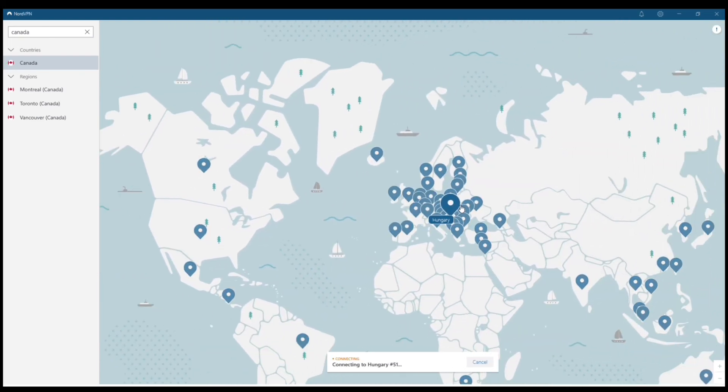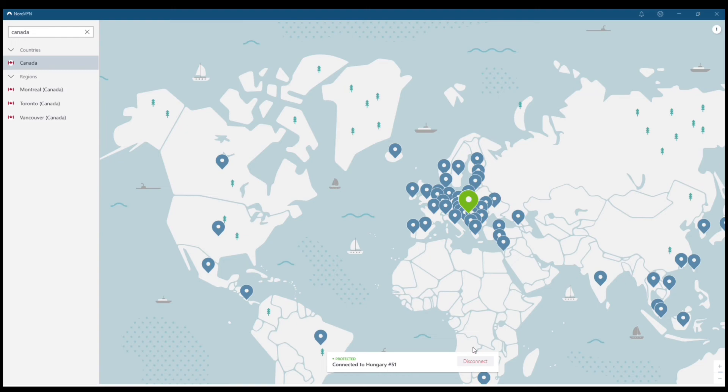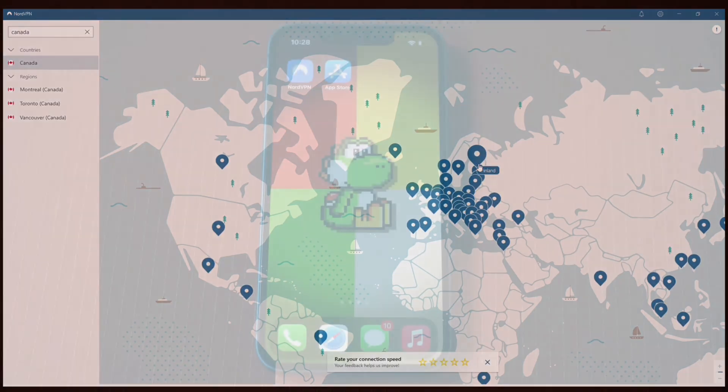Let's browse over here — I'm going to look for Hungary. You can see it connected literally within probably less than a second.